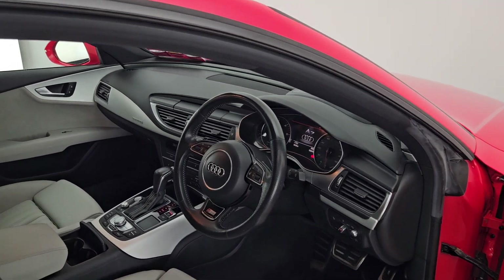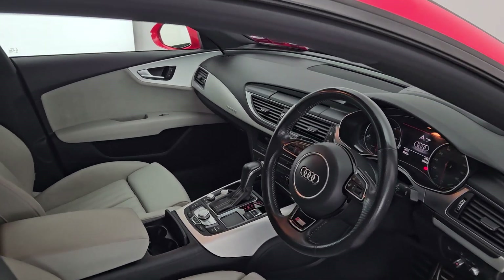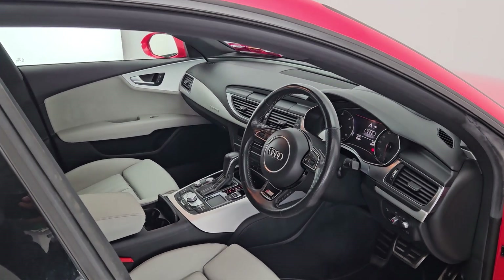This car has 4 electric windows, heated mirrors, and folding mirrors as well. This car only has 159,000 kilometres on the clock, which is very low.